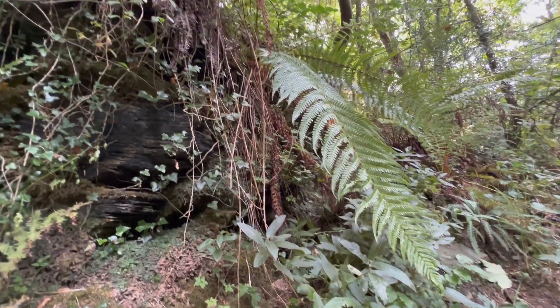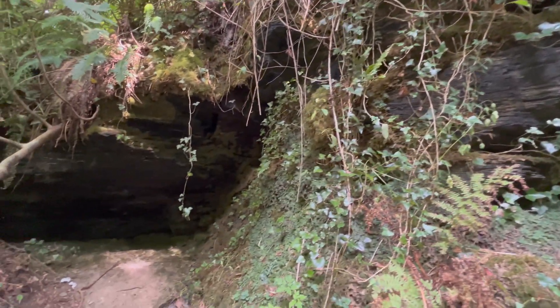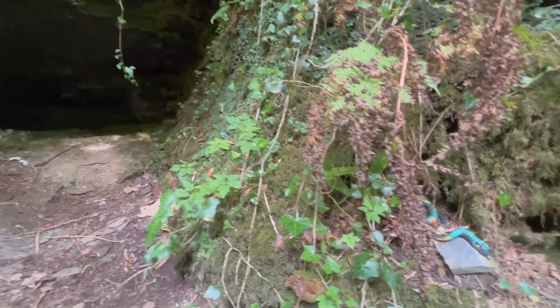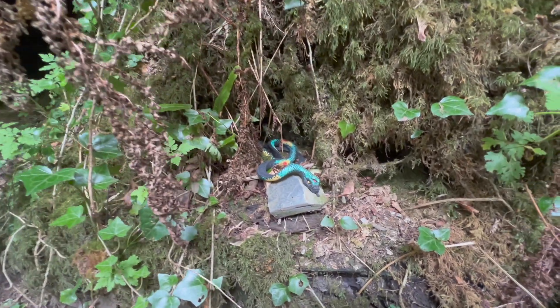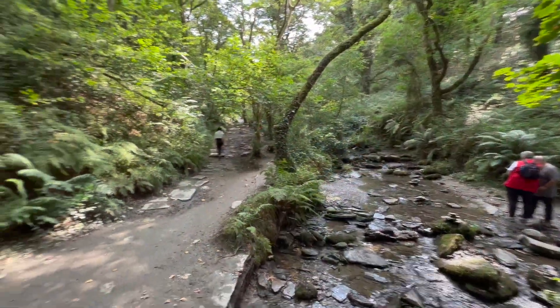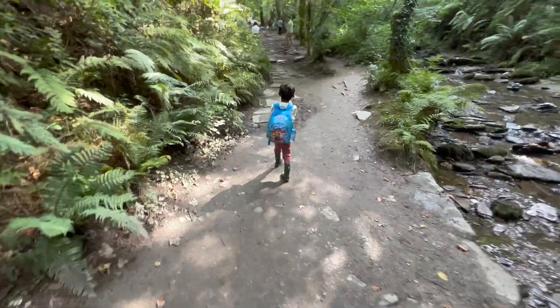Beautiful — look at those ferns growing and there's a nice little cave here. Look at this beautiful — oh what do we have here? A snake!